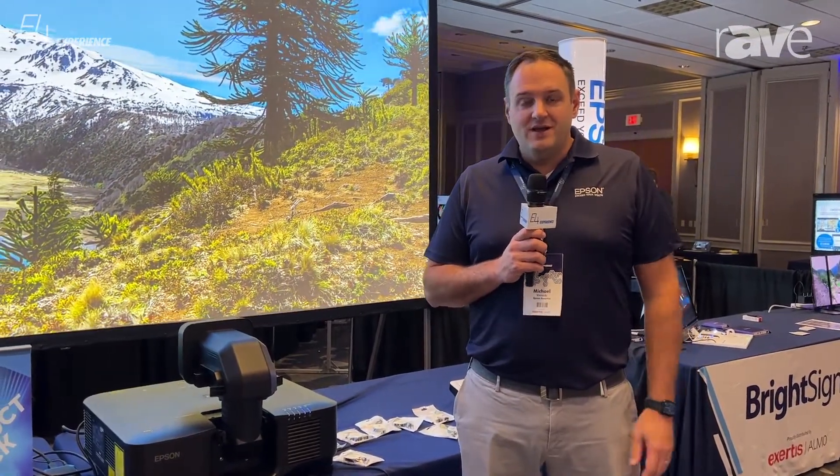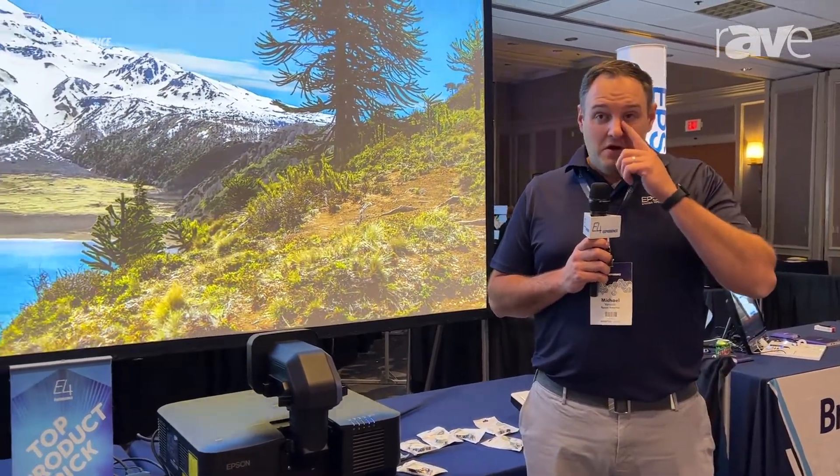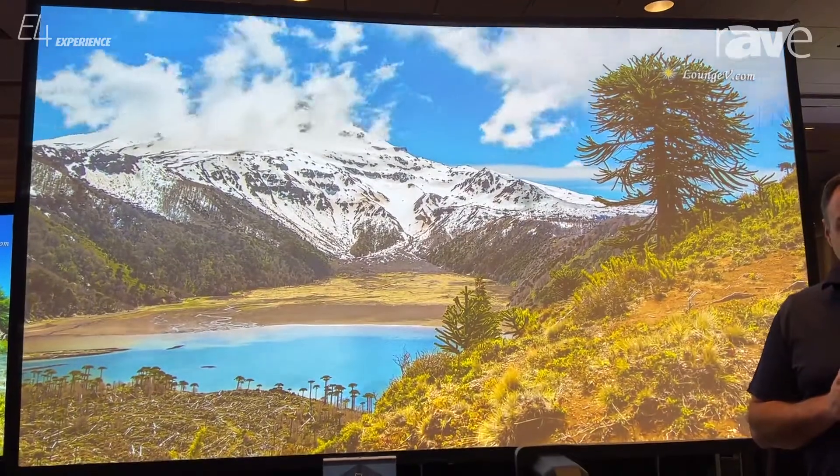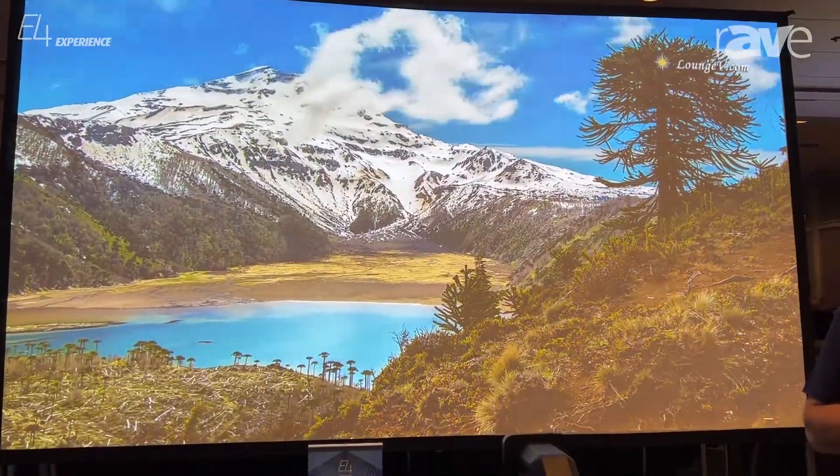Hi, I'm Mike Fineski with Epson, today at the Boston E4 with Exertus Almo. Super excited to be here — great show so far. Lots of resellers, consultants, end users. Been having some great conversations.